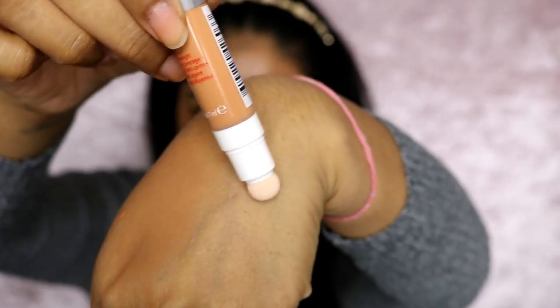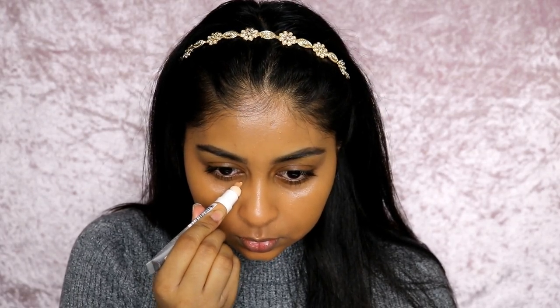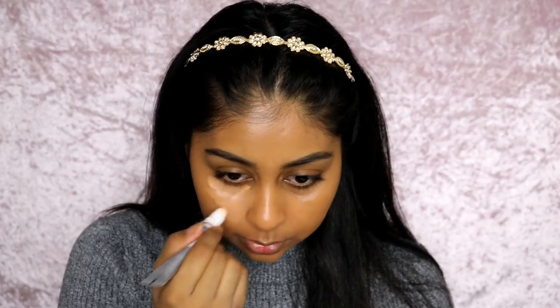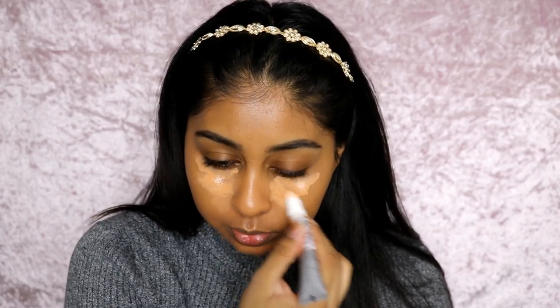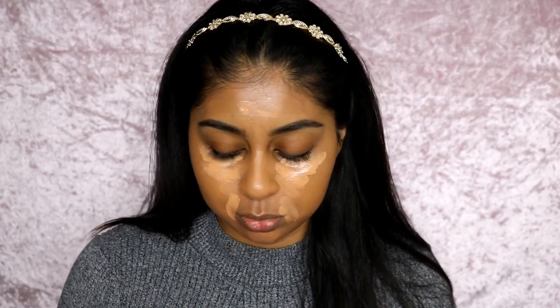I can still see some areas — I think it might be a bit too dark. I just don't see how you'd be able to blend with this applicator. Normally I like a super full coverage with my concealer, and the fact that this concealer is only medium coverage — I'm not too sure about it.